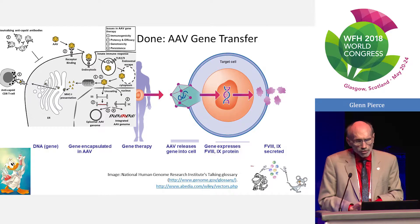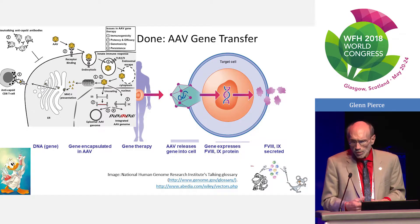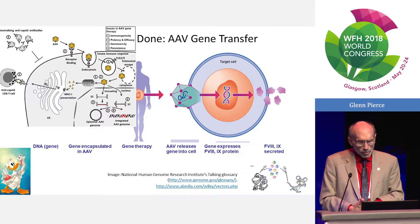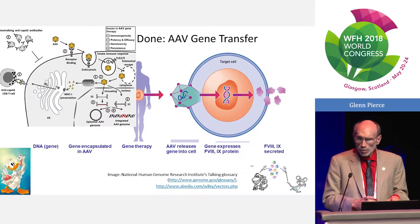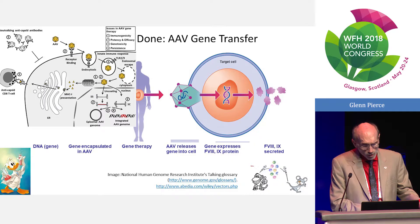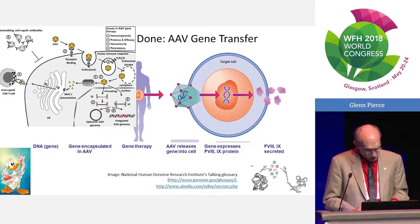Once in the nucleus, there are several forms of DNA. There's single-stranded DNA coming directly from the vector, which needs to become double-stranded DNA — either by positive and negative strands coming together or from new DNA synthesis. That double-stranded form is relatively unstable; it may last weeks, but eventually it will be degraded unless it becomes episomal and closes on itself to form a stable piece of genetic information that remains outside the chromosome. A small amount does integrate into the chromosomes.